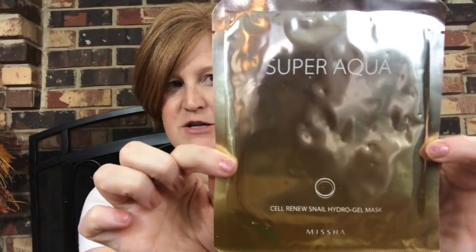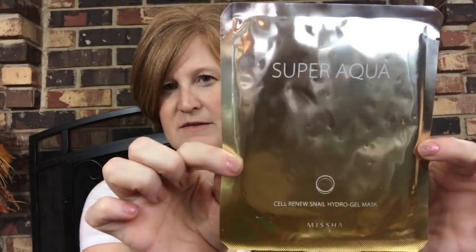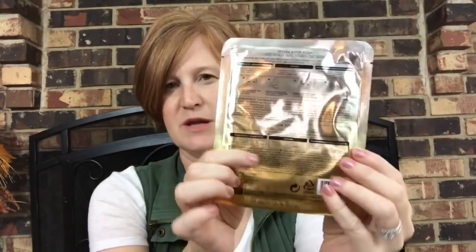Last but not least, we got a Super Aqua Cell Renew Snail Hydro Gel Mask. I do love a good mask — I try to mask at least twice a week, and I like the sheet mask style, which is what this is. It says it's a moisturizing gel mask with snail slime extract. That scares me just a little bit, but it helps prevent aging. Well, what we do for beauty — we put some snail slime on our face!